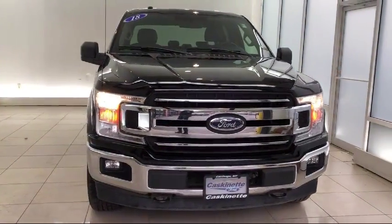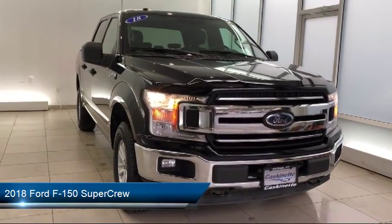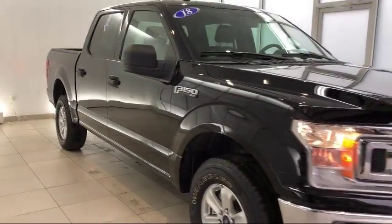It comes equipped with Tire Pressure Monitoring System, Keyless Entry, Air Conditioning, Traction Control, Fog Lights, Power Windows, and a CD Player.